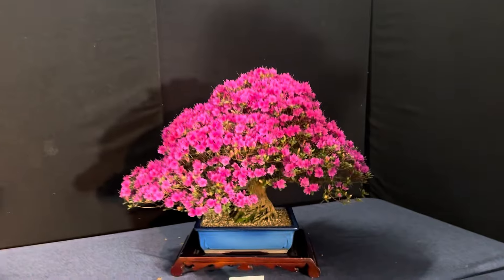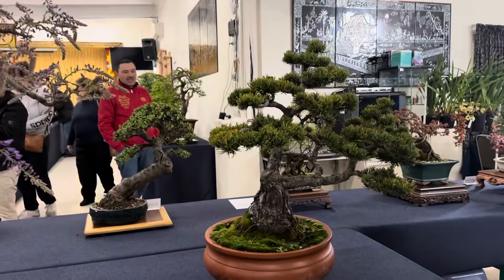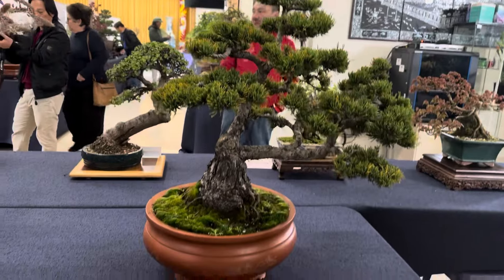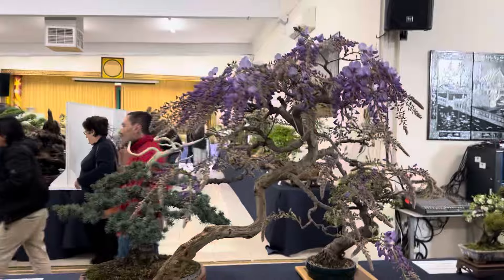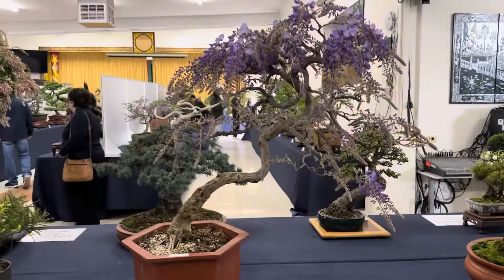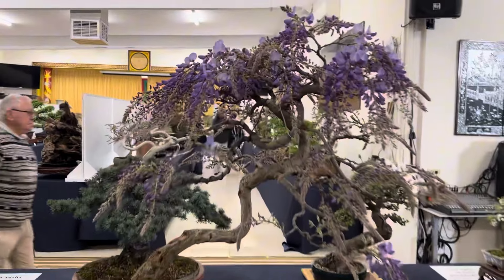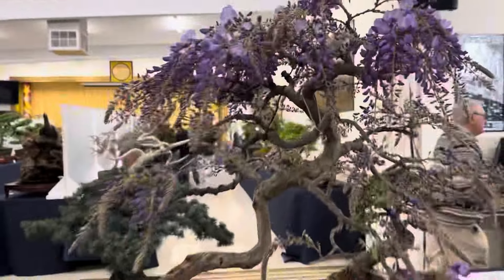That azalea is going to steal the show, I reckon — we'll see how we go with the rest of the group. This is a twin trunk mega pine — I've probably seen this before at the show. Obviously the flowering trees, it's all about the flowering trees as it's coming into spring here in Melbourne.